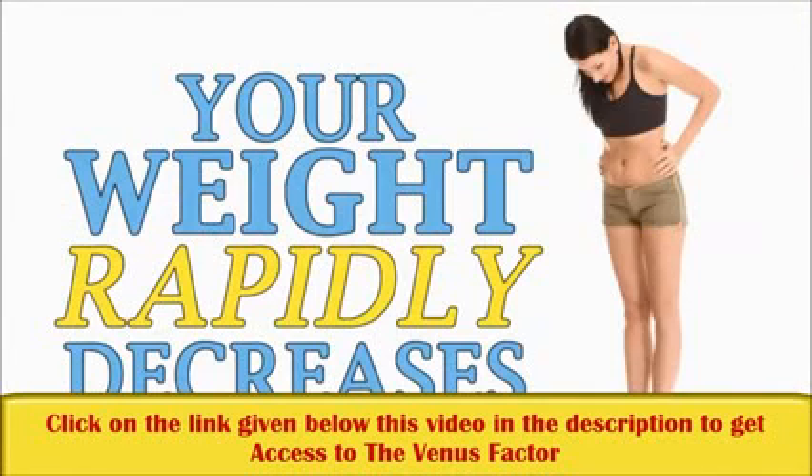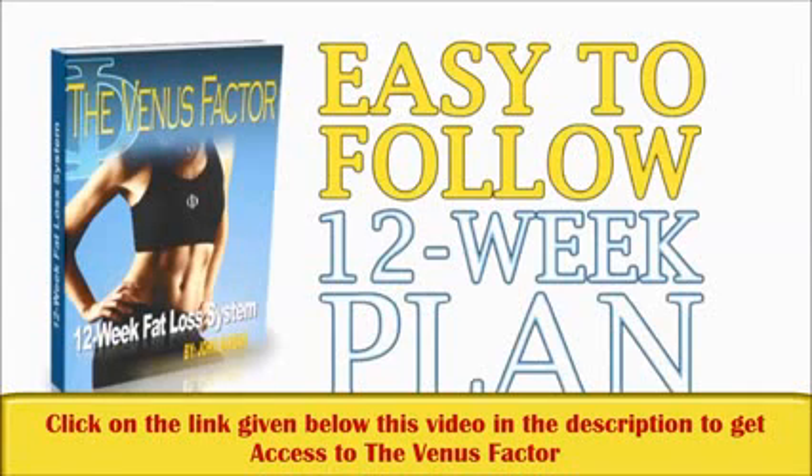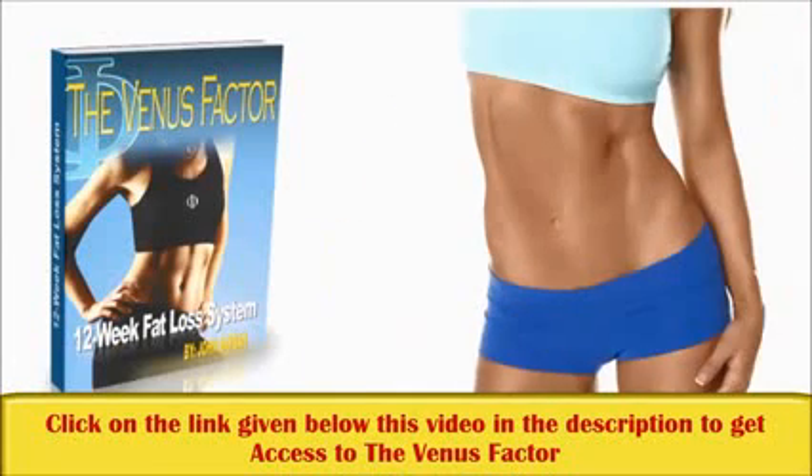Your weight rapidly decreases and you finally have the freedom to claim the life and body you absolutely deserve. The Venus Factor is a super easy-to-follow 12-week nutrition plan that shows you exactly what to do step-by-step to create a new, fat-burning metabolism.